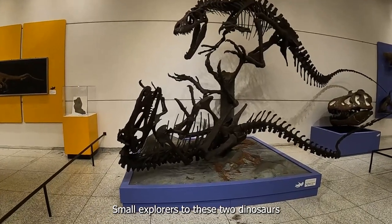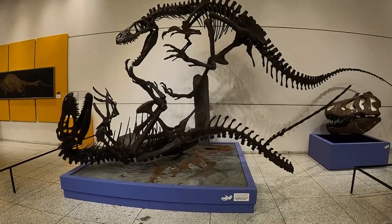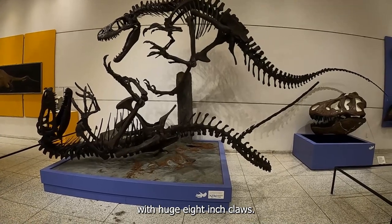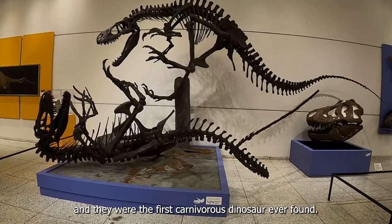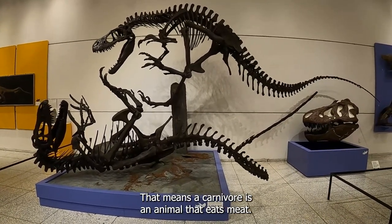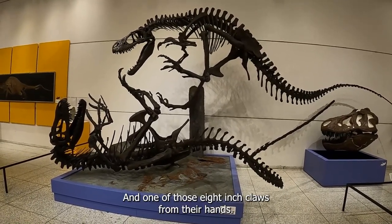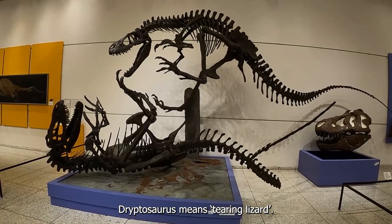Small Explorers, do these two dinosaurs remind you of anyone that you've seen? They look a little like a T-Rex, but they're smaller, and they have bigger hands with huge eight-inch claws. These dinosaurs are called Dryptosaurus, and they were the first carnivorous dinosaur ever found — a carnivore is an animal that eats meat. They were also discovered here in New Jersey from small pieces of jaw, leg, hip, and backbones, and one of those eight-inch claws from their hands.